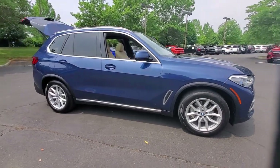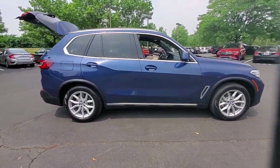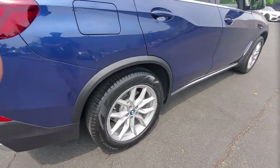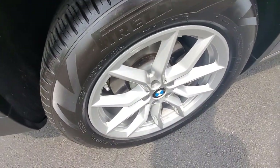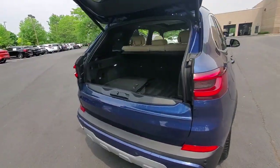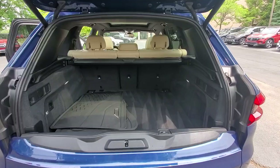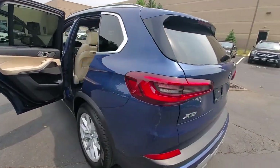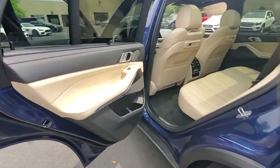Look no further than the 2021 BMW X5. With less than 45,000 miles on the odometer, this vehicle stands out from the rest. The X5's advanced engineering, performance, and technology breathe confidence into every drive. This rugged cargo hauler is the safe, connected, driver-centered performance vehicle you've been searching for.